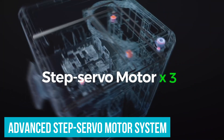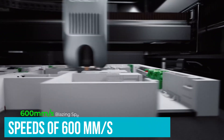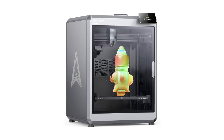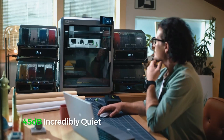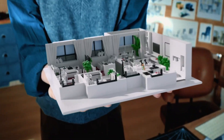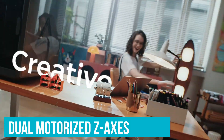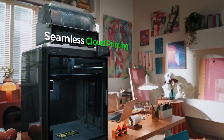Speed lovers will appreciate its advanced step servo motor system, which delivers shocking acceleration and steady print speeds of 600 mm per second. Even for large-format printers, this level of speed is rarely achieved. It's a game-changer for professionals working with tight deadlines where every minute matters. Precision shines through with its auto-leveling features — dual motorized Z-axis completely neutralize tilts during operation, and perfect starts are essential for achieving professional-grade results.